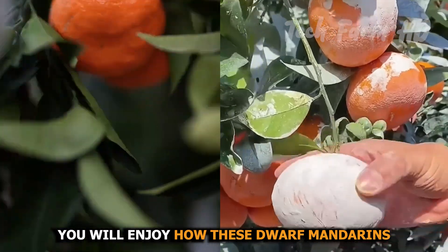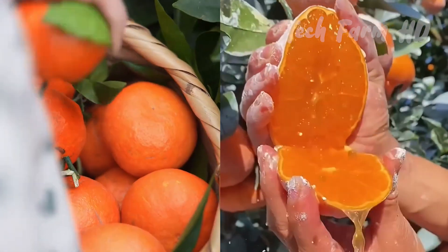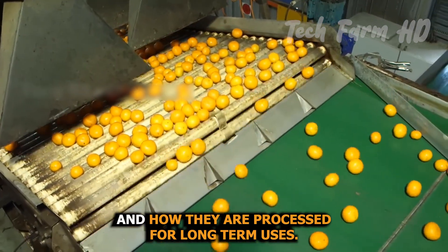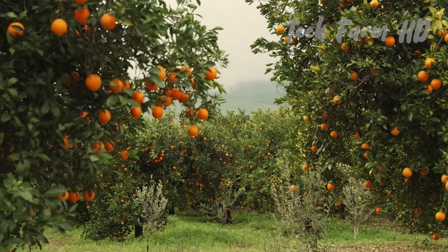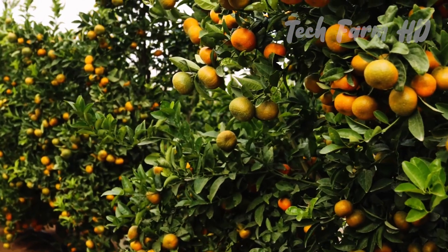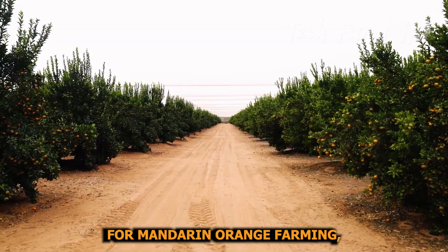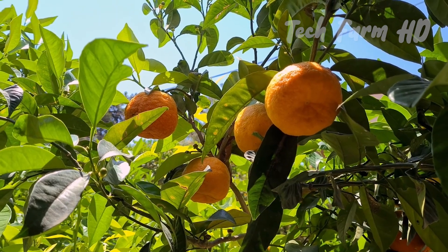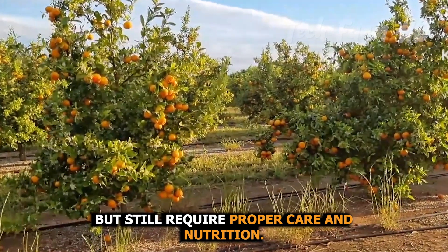In this video, you will enjoy how these dwarf mandarins are cultivated and crafted for better, juicier fruit, and how they are processed for long-term uses. For mandarin orange farming, agro-climatic needs should be observed. Though they can grow successfully and easily, they still require proper care and nutrition.